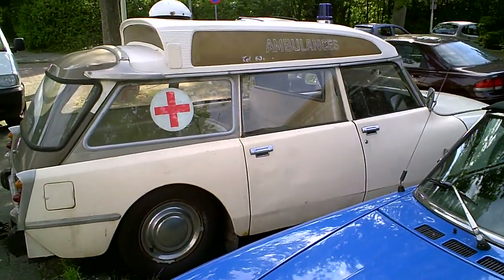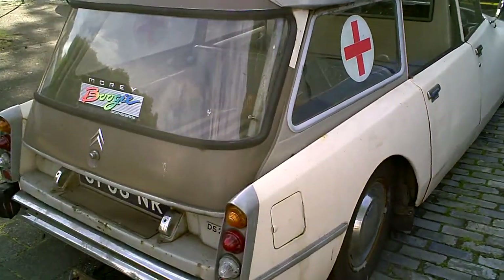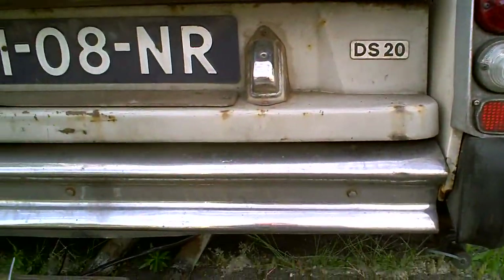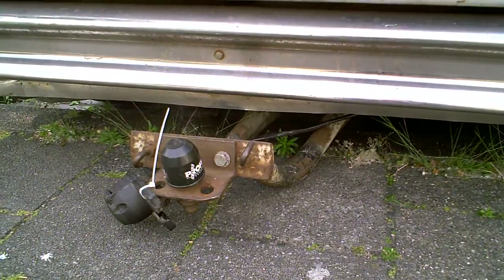Good morning tubers! Here are the remains of an old French ambulance. It's a Citroën — not a DS or an ID19, it's a DS20. As you know, they have a hydro-pneumatic system to lift the car.